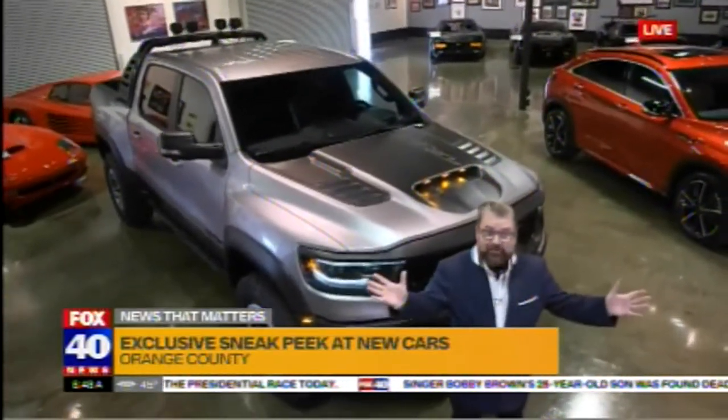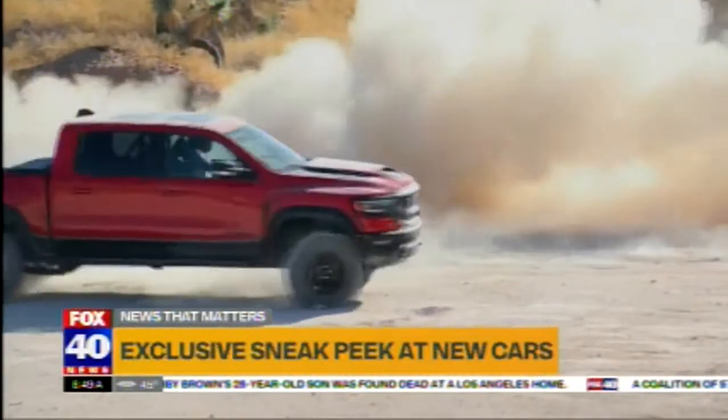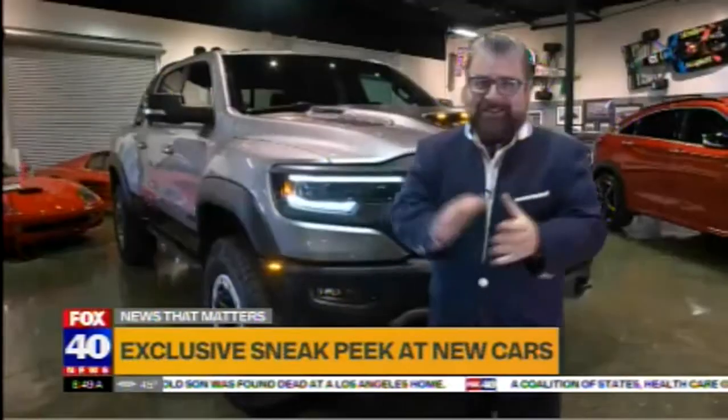You would have seen all these vehicles on the floor of the LA International Auto Show, but at Fox 40, we're still bringing them to you from the Marconi Museum. Throwing it back to you guys in the studio.